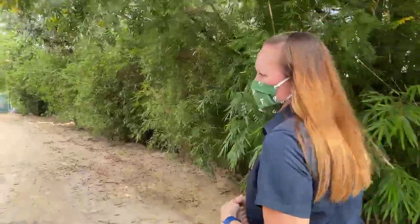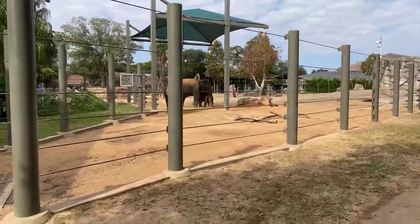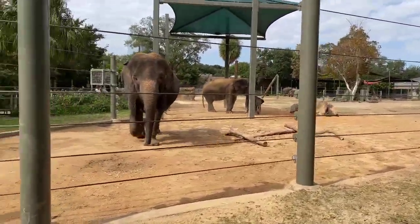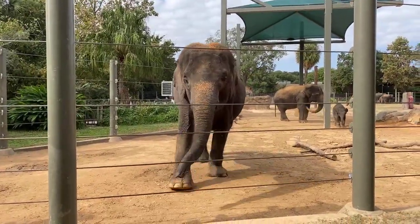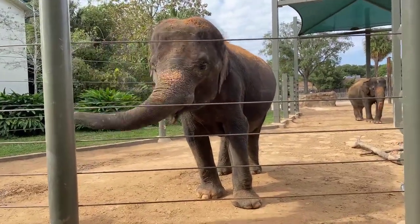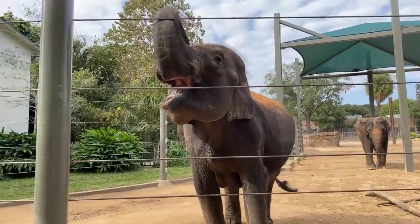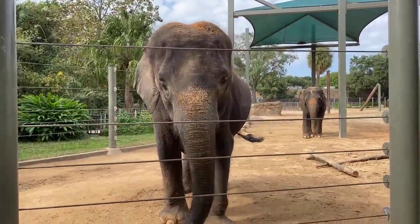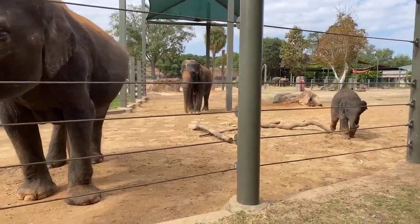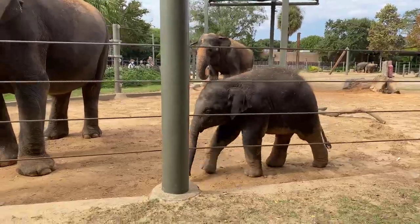Nelson is already sampling all the foods that the adults are eating — he started around three or four months old. He is still nursing as well, and a baby elephant will nurse for about two to three years. Walking over here right now is his mom, Shawnee. Shawnee turned 30 last month, and in addition to Nelson, she has three other calves here at the zoo — including her son Baylor, who we just bathed. Also coming over is our matriarch, Mitai — she's our oldest female and she's in charge of everyone out here in the Cow Yard, sometimes the keepers too.